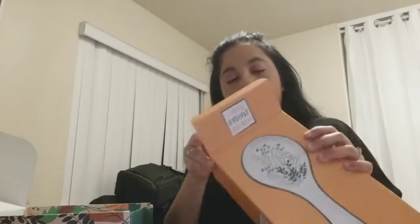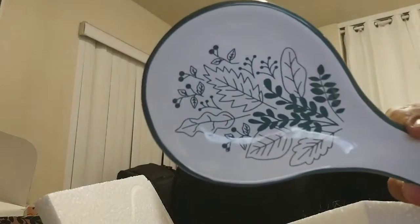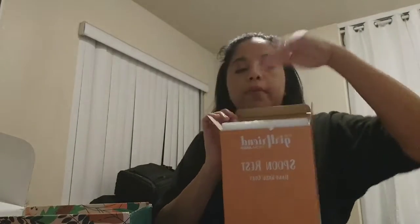The next thing in here is this spoon rest. Let me pull it out of the packaging. Wow, that is really nice — you can see it's pretty big. I may gift it because I have so many spoon rests right now, but it is a nice color. I think it could go with many different decors.